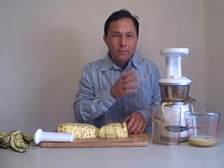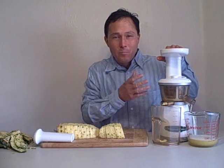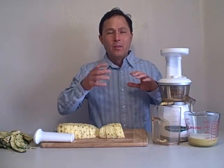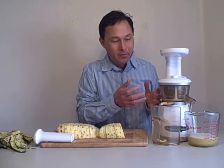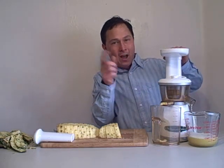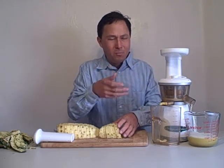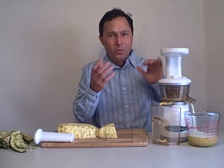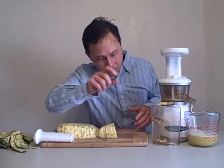I'm choosing to use the Omega Vert 330 HD juicer today for an important reason. I find the Omega Vert actually tends to juice fruits the best out of most juicers — it generally gives the highest yield and the least amount of problems, meaning the least amount of backing up. You could use pineapple in a centrifugal ejection machine, the high-speed machines, but they tend to add more foam or air into the juice which makes it a little fluffy, which I don't like. The Omega Vert runs at a slow 80 RPMs, doesn't oxidize your juice too much, and makes a lot of juice with only a little bit of foam.